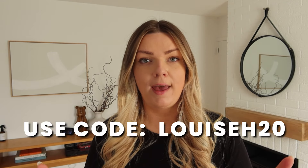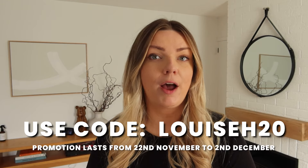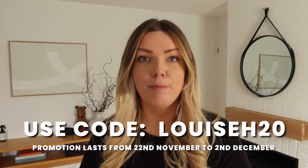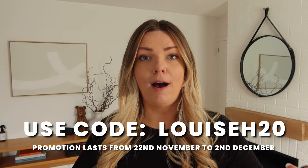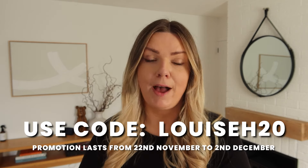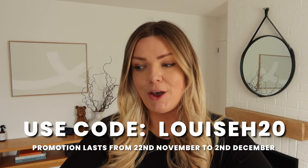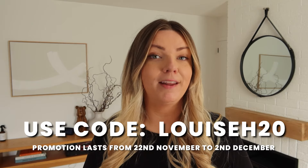Halara are very kindly sponsoring today's video and they have given me a discount code to share with you guys, which I'll put on the screen. They also have a promotion happening at the moment — I'll leave the details on screen and in the description. As per usual, all opinions in this video are one thousand percent honest. I have worked with Halara for some time now and I wouldn't continue working with them if I didn't truly love their stuff.